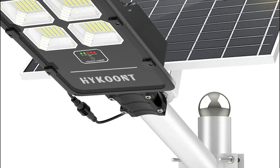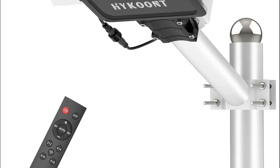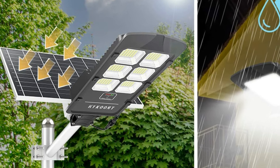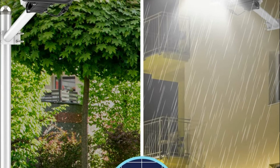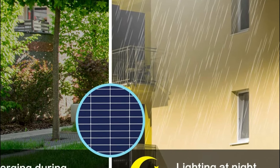Solar lights for outdoor use are supplied with an assembly set. There is no electrical wiring required. Two methods of installation are available: one is wall-mounted and the other is mounted to a pole with an overall diameter of between 2 and 4 inches. It is ideal for streets and roads as well as private gardens and courtyards.